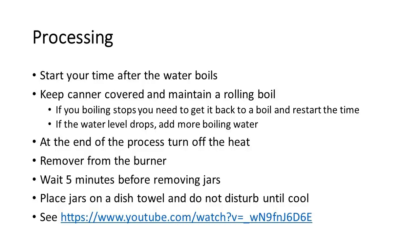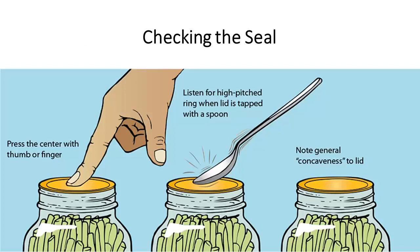At the end of the process, turn off the heat and pull from the burner. Give it five minutes before you remove the jars. Place those jars on a dish towel and don't disturb them until they cool. There is a handy YouTube video that shows this process listed here. Once everything is cool, check the seal by pressing the center with your thumb or forefinger — you don't want any movement. You could also tap it with a spoon, and if there's a high-pitched ring, it's sealed. Generally, there's a concaveness to the lid once it's sealed.